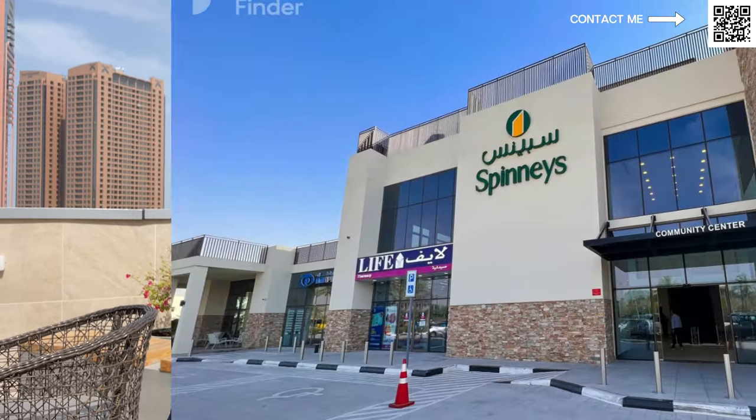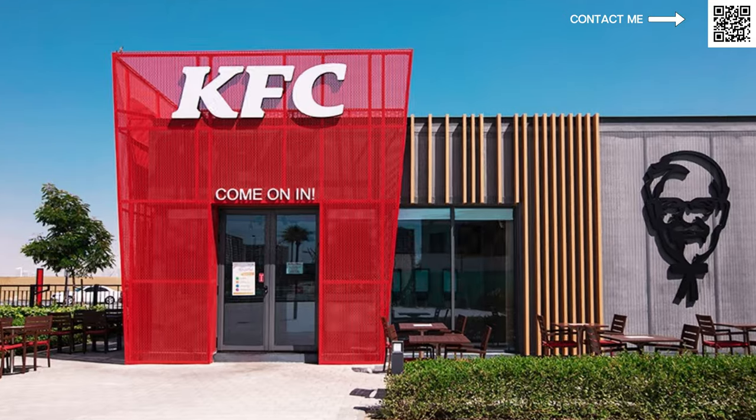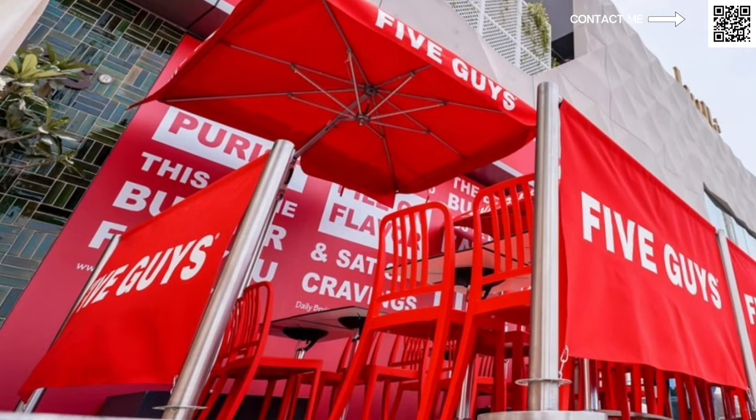They have over 250 outlets. These aren't just normal small retail shops — they also have very well-known brands. You have Spinneys, RDs, KFC, Pizza Hut, and Five Guys is there. It is an amazing community with a very family-oriented lifestyle, as almost every community in Dubai gives you.